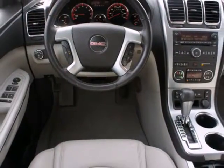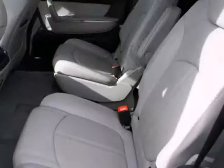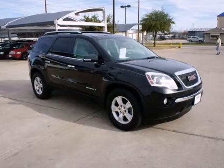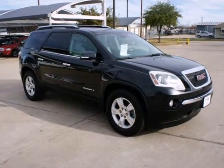Your kids will love its space, comfort, and family-friendly features, and you'll love its responsive handling and powerful performance. Nothing brings the family together like the Acadia.